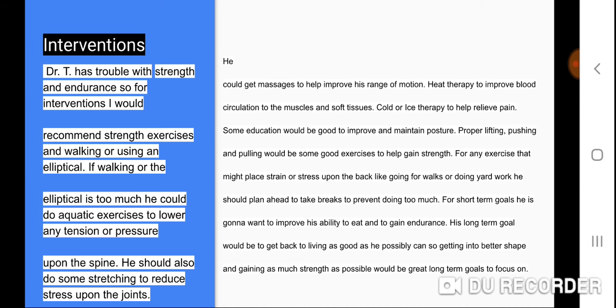Interventions: Dr. T has trouble with strength and endurance, so I would recommend strength exercises and walking or using an elliptical. If walking or the elliptical is too much, he could do aquatic exercises to lower any tension or pressure upon the spine. He should also do some stretching to reduce stress on the joints, get massages to help improve range of motion, use heat therapy to improve blood circulation to the muscles and soft tissues, and cold or ice therapy to help relieve pain. Education on improving and maintaining posture and proper lifting, pushing, and pulling techniques would also be beneficial. For activities that place strain or stress on the back, like going for walks or doing yard work, he should plan ahead and take breaks to prevent doing too much.